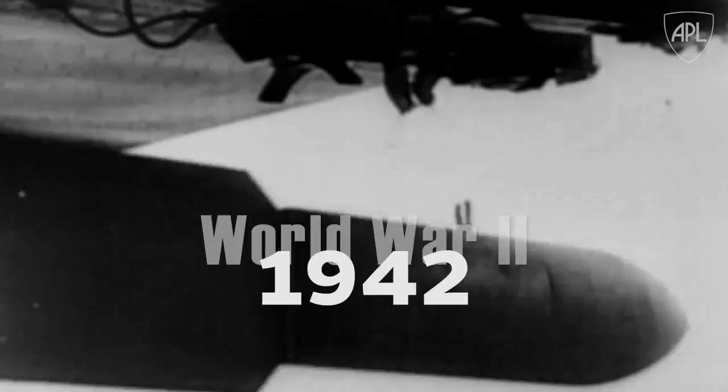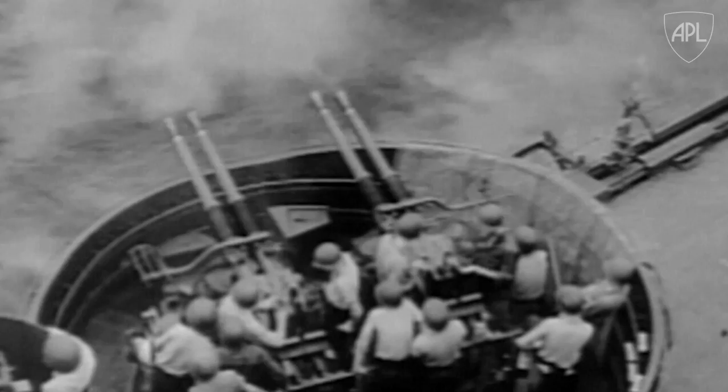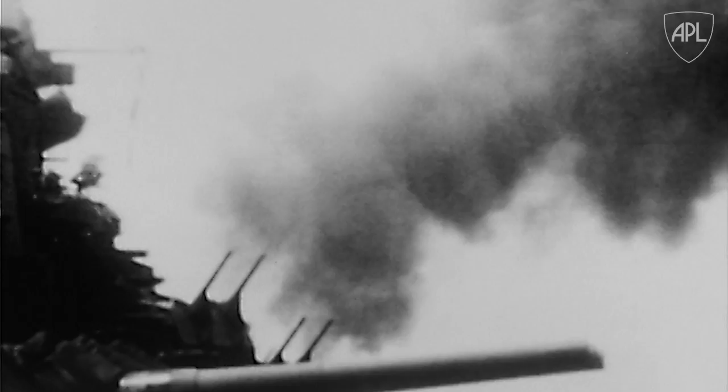World War II. Enemy aircraft are having a devastating effect on ships at sea. There's difficulty making accurate calculations to set conventional fuses, as forces struggle to hit fast-moving targets. The Navy desperately needs a more effective way to shoot down attacking planes, so they turn to a group of scientists and engineers to solve this critical challenge.